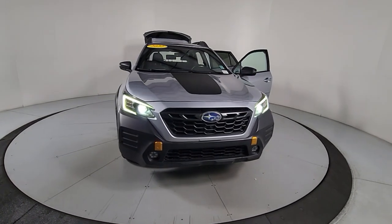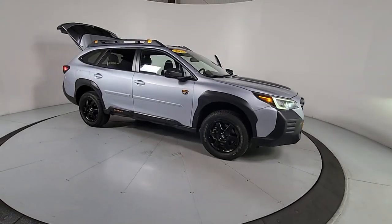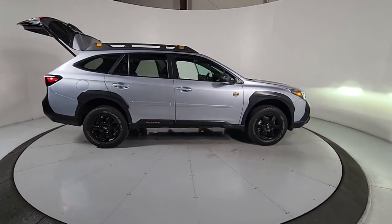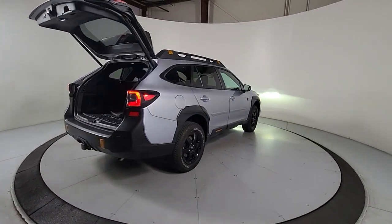Your next car could be the 2022 Subaru Outback. With less than 40,000 miles on the odometer, this vehicle provides excellent value. Here's a sure-footed Outback that delivers versatility, comfort, and peace of mind. The sky's the limit on every adventure in this down-to-earth companion.